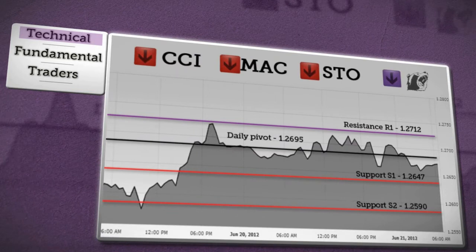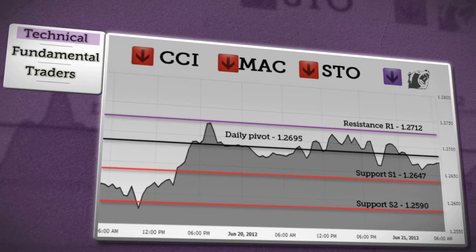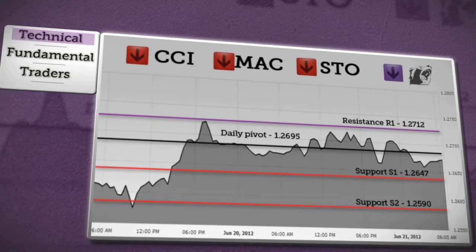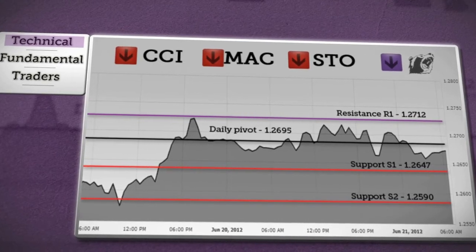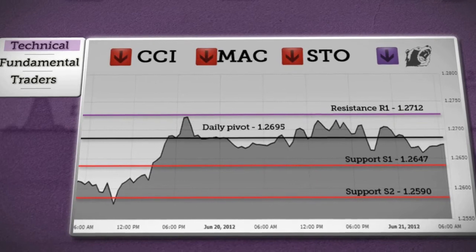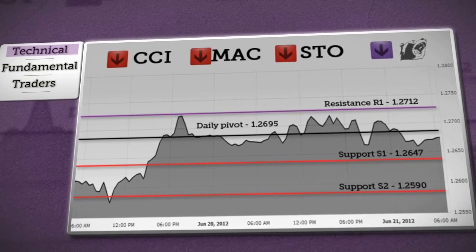After price declined below daily pivot, it was suggesting the next objective at support S1. If current development is a consolidation, price won't fall below this level, and we can expect a rebound and slight rise above daily pivot, probably limited by R1 resistance. On the other hand, a sustained fall below support will indicate a downward move, and the next target will be at S2 support. Based on the conclusions for each indicator and chart analysis, we are expecting a bearish trend today.